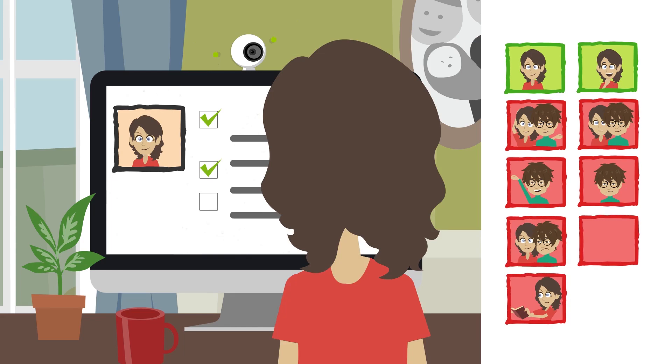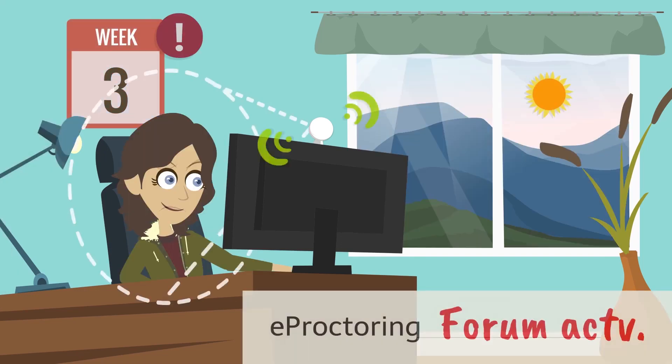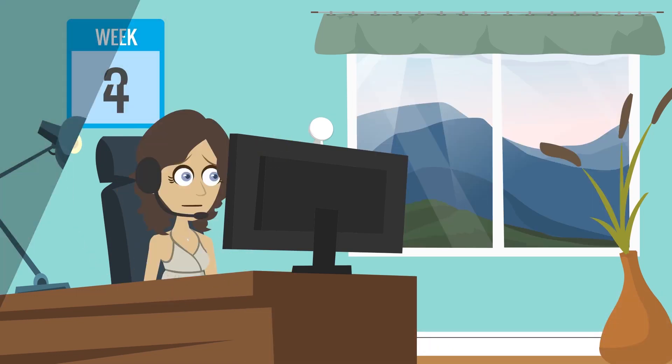24 hours a day, 7 days a week, all year round. The flexibility of the system makes it possible to follow any type and number of activities during the course, leading to a more robust assessment and allowing higher formality in your MOOC certifications.